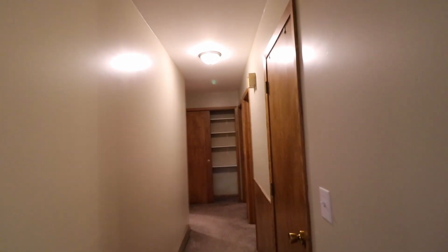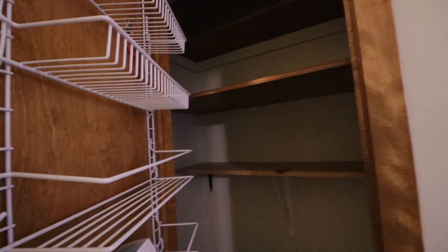Going down the hall, on the right here we have a closet for some great storage.